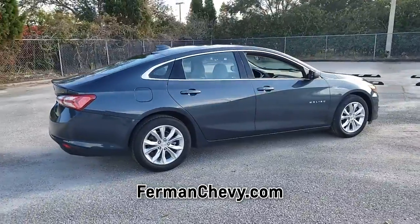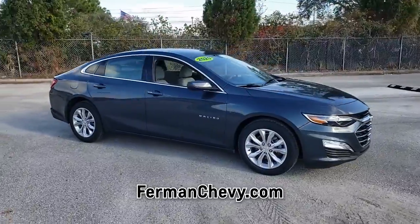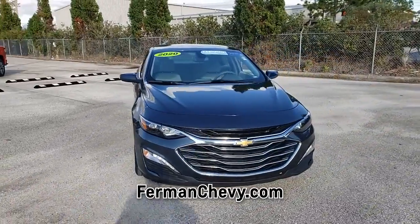Save at the pump with an impressive 36 miles per gallon on the highway. This car is sure to impress. Call us today or come in for a test drive and see for yourself.